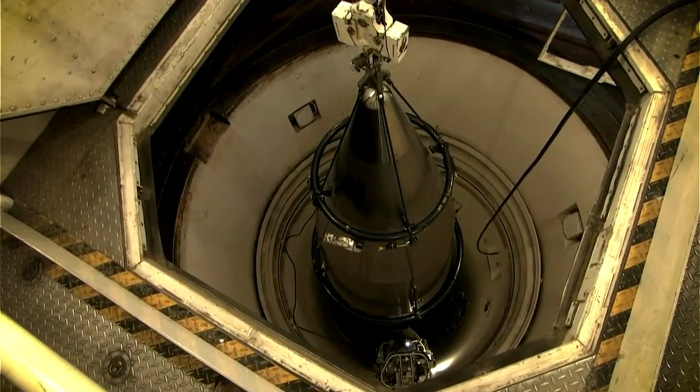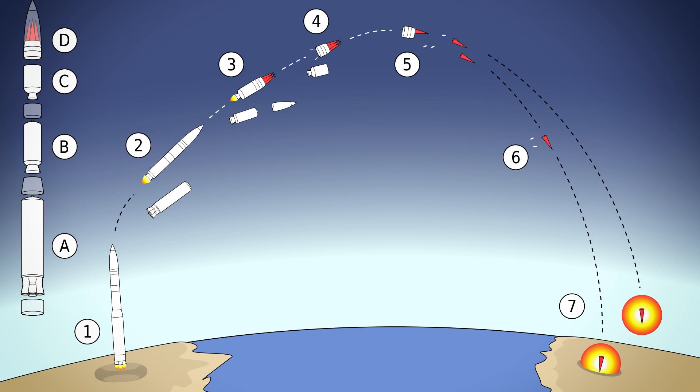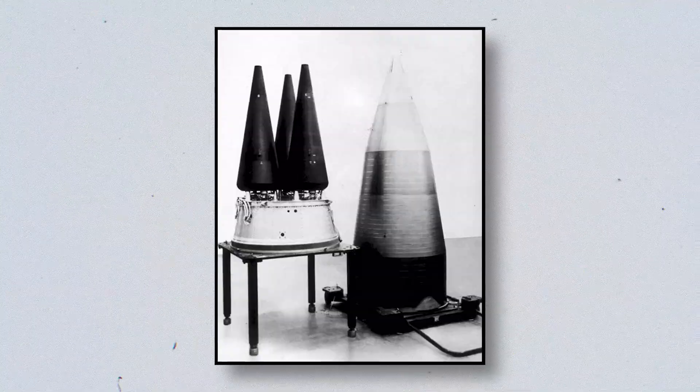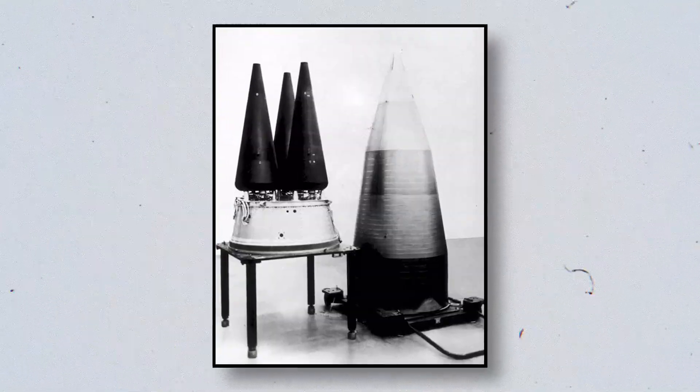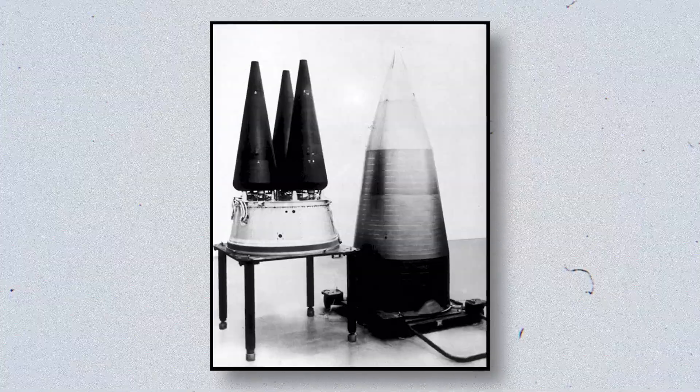It is with the Minuteman 3, however, that things get really interesting, as it was a so-called multiple independently targetable re-entry vehicle type missile — it had more than one warhead on top, and when it reached orbit, it shot them all out to different targets at the same time. The specific warhead types have changed over its long service: starting with up to 370 kiloton W62 warheads, before moving on to 350 kiloton W78s, and then finally, as the upgrade is still being rolled out, a 300 kiloton W87 warhead. Range and accuracy also improved, with the Minuteman 3 able to travel up to 8,700 miles and land with an accuracy of 240 meters.